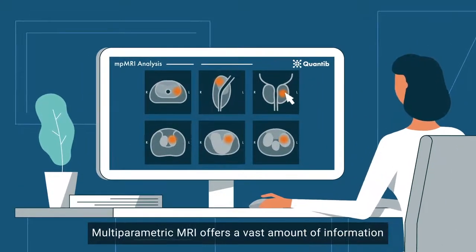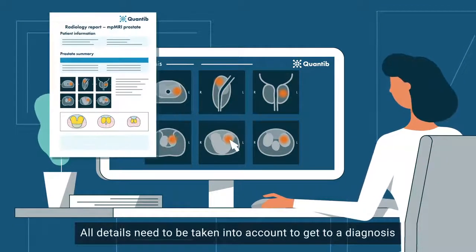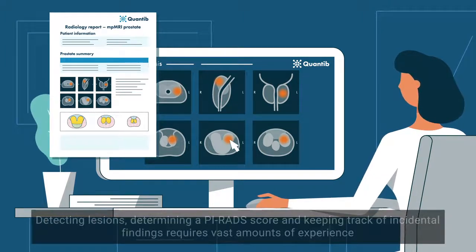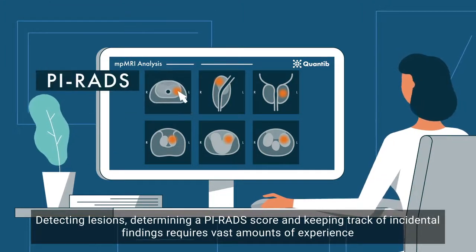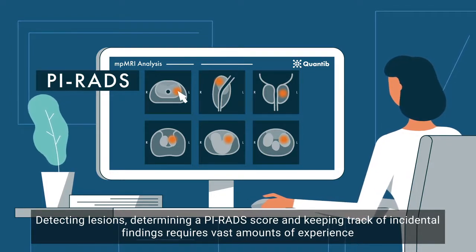Multiparametric MRI offers a vast amount of information. All details need to be taken into account to get to a diagnosis. Detecting lesions, determining a PIRADS score, and keeping track of incidental findings requires vast amounts of experience.